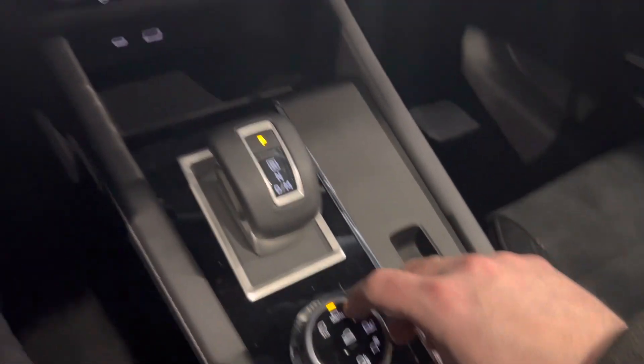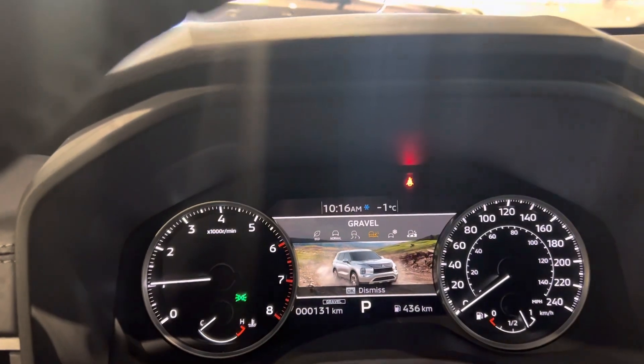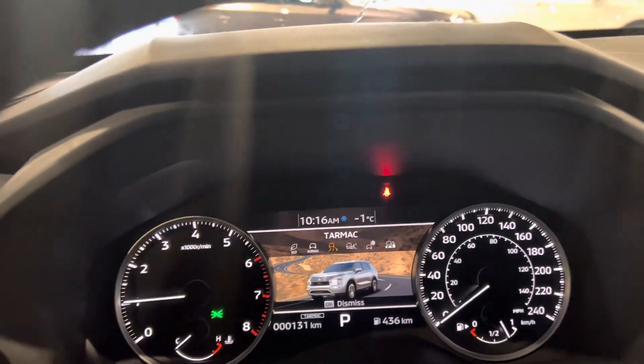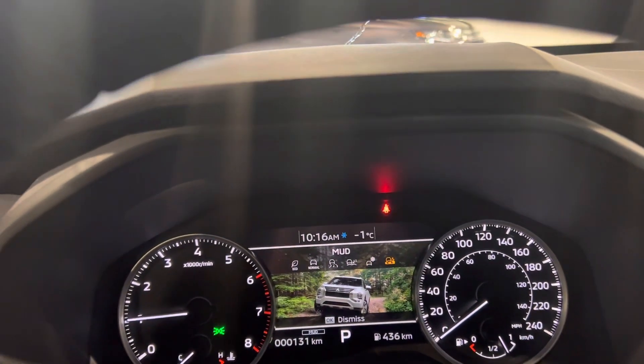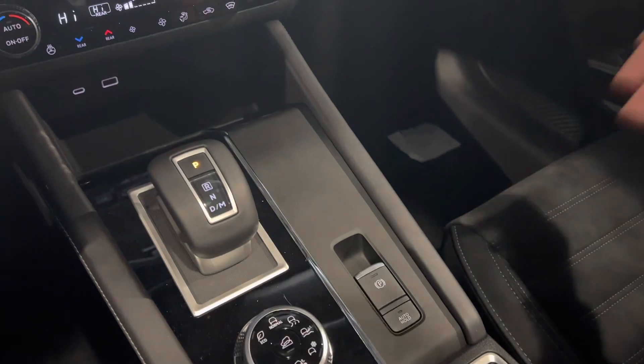Down here you've got your selective drive mode, so you can select depending on your terrain. If you want to be a little more fuel efficient you can go with Eco. Tarmac is like Sport — it gives you higher RPMs — and then you've got Gravel, Snow, and Mud. Mud can be used in deep snow as well. It shifts torque allocation depending on the drive mode, and you've also got your electric park brake.